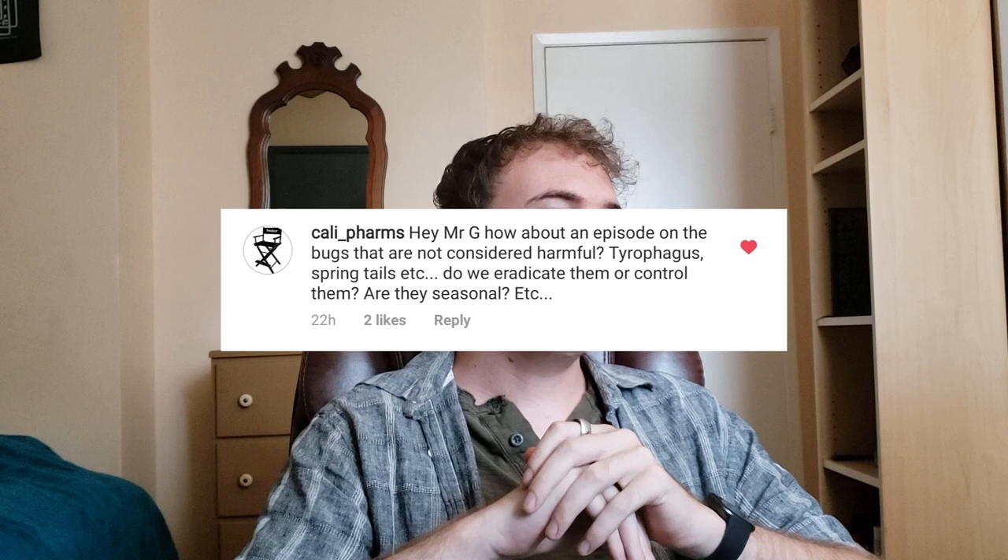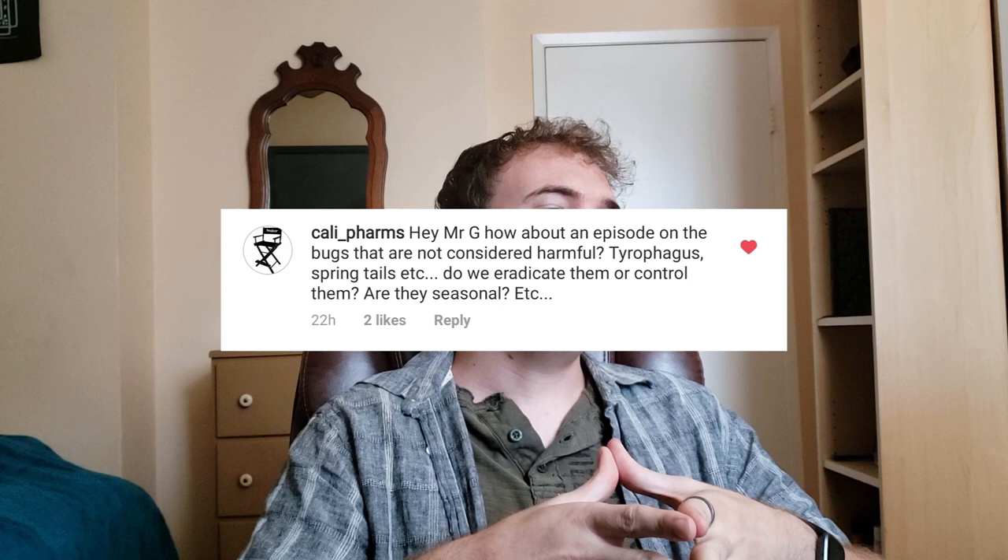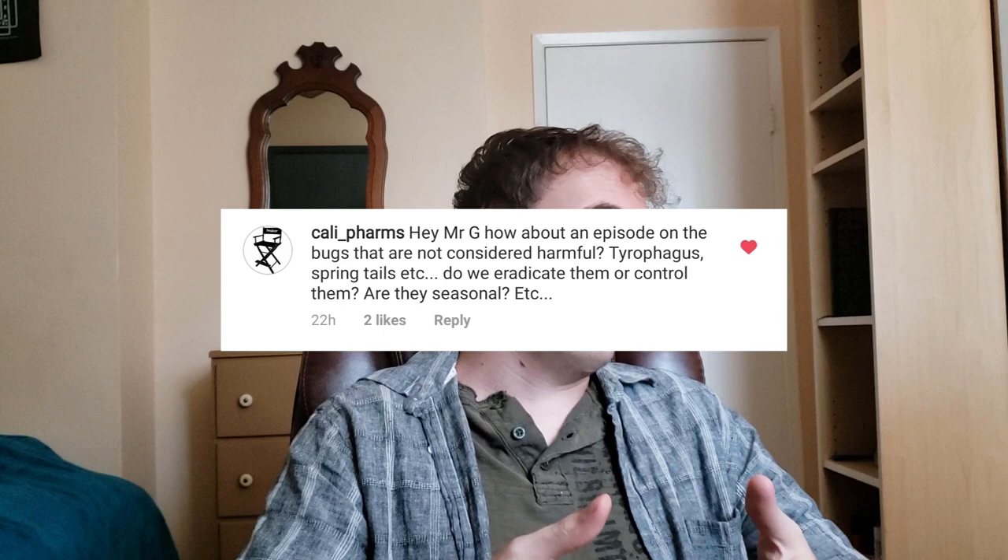Kelly_farms asks: How about an episode on bugs that are not considered harmful — tardigrades, springtails, etc. Do we eradicate them or control them? Are they seasonal? That's actually a really great question. It's not an IPM question but a video request, and I am very happy to do this sort of thing. Kelly Farms has a lot of cool questions and I've definitely enjoyed their correspondence in the past.